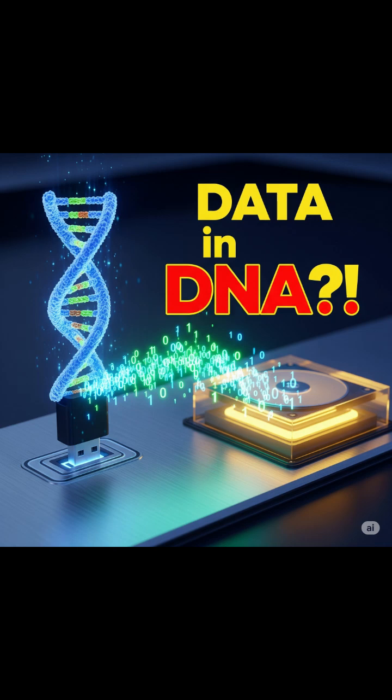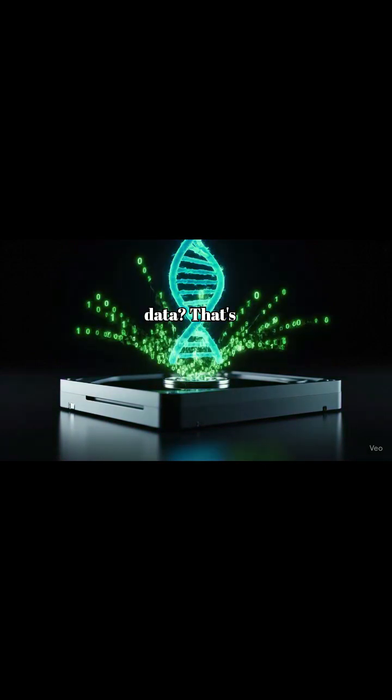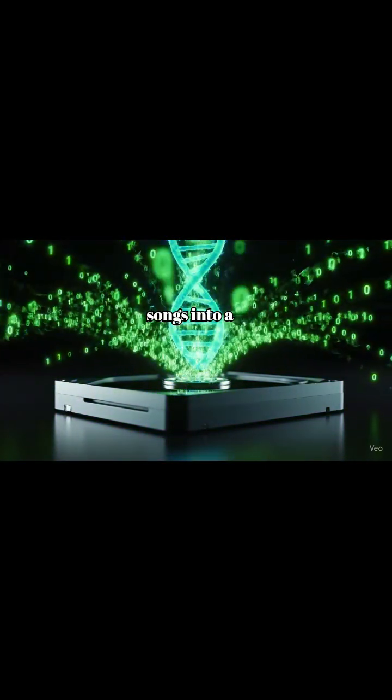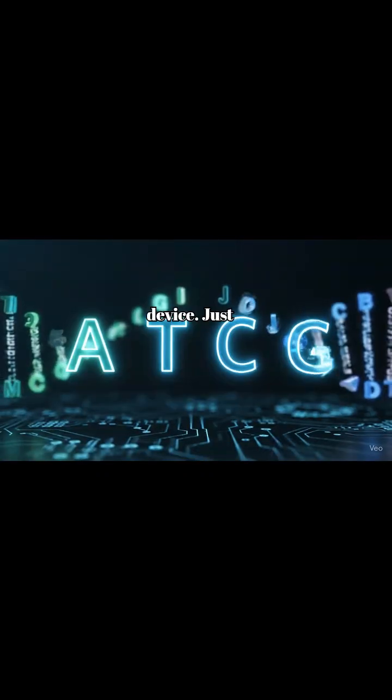Did you know that one gram of DNA can store over 200,000 terabytes of data? That's like fitting all the world's movies, books, and songs into a single drop of liquid. DNA is nature's storage device.